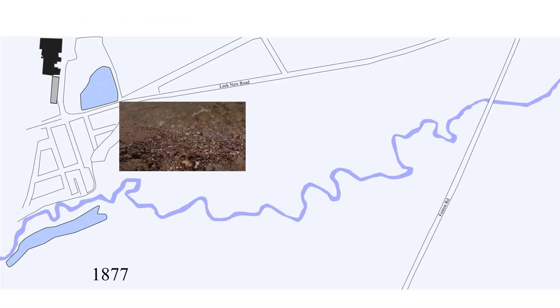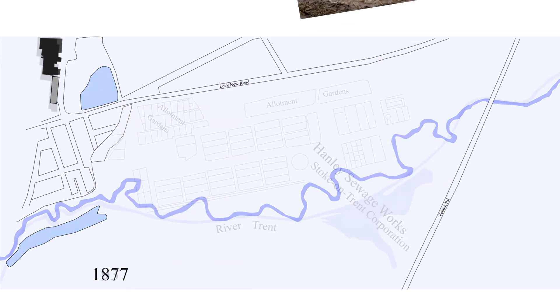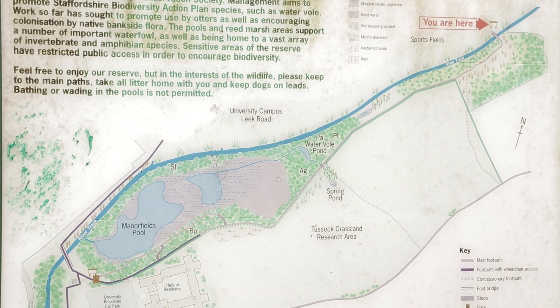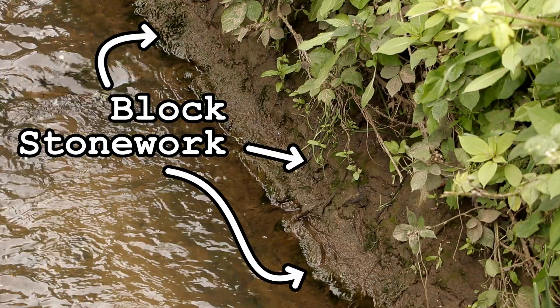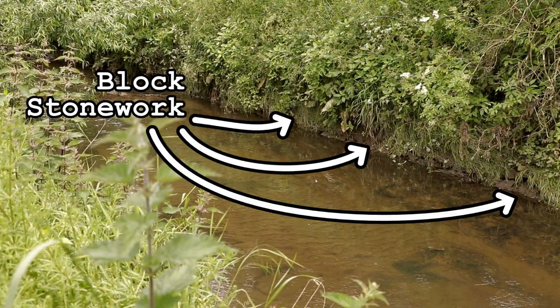In the 1800s the river had meanders and riffles. Over time these were lost as the river was artificially straightened, a process continuing into the modern era, and with that damage locked in place by stone revetments. Stone banks will prevent recovery for as long as they exist.